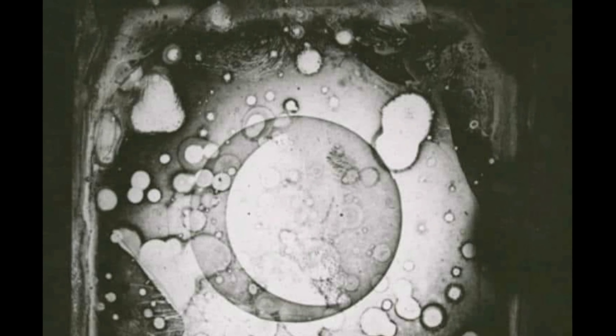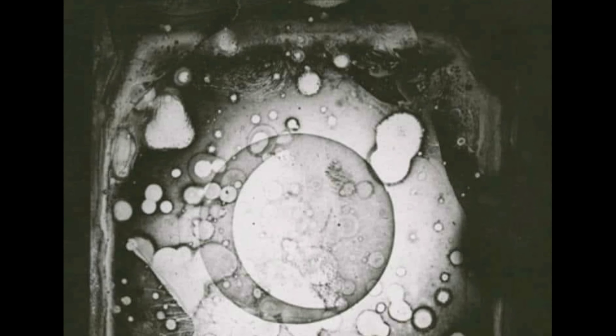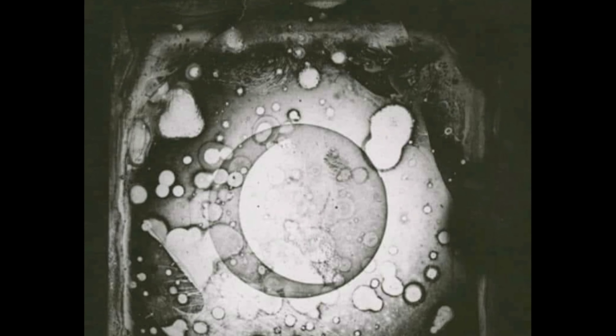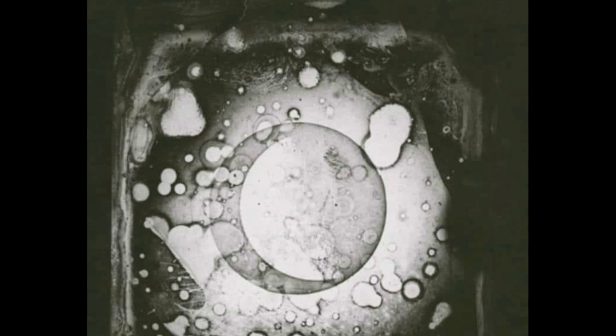It was a daguerreotype by John W. Draper from the 1840s. It was taken on a rooftop observatory in New York City. It says that the image has sustained damage, but I beg to differ. That crescent moon shape you're seeing in the center? Well, it's not the moon at all — it's actually just a hole in the center of this square that you're seeing, clear as day, here in the images.